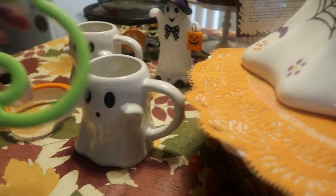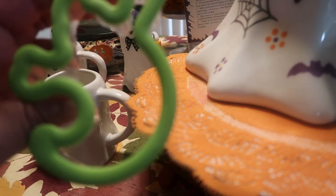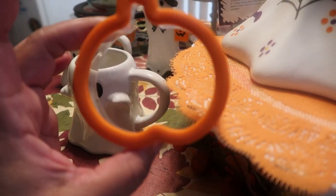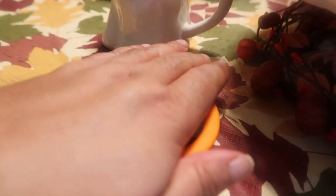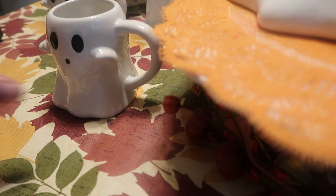The next thing from Target is this adorable Halloween cookie cutter set from the baking section. They had a witch and a skull, but I grabbed the pumpkin and the ghost — my favorites. They have a rubber lining so they press down easily for clean cutouts.